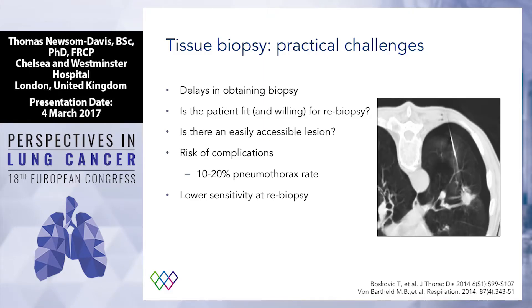Serious point: why would we want to do a liquid biopsy versus a tissue biopsy? Tissue biopsies are challenging. There is a delay — in my hospital, maybe a week, maybe 10 days, maybe two weeks. Is the patient fit or willing to undergo a biopsy? Is there actually an accessible lesion? There are risks of complications — the quoted pneumothorax rate is 10 to 20 percent. We've got to think about general hospitals outside specialist centers. And the sensitivity of re-biopsies with tissue is in fact lower.